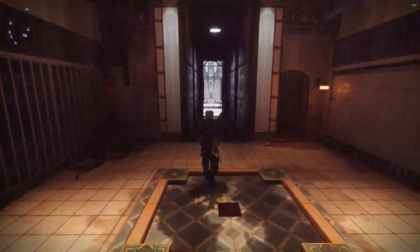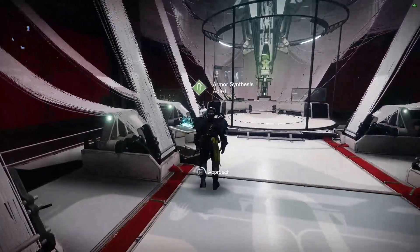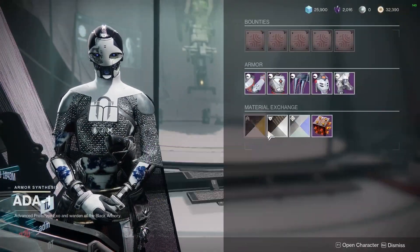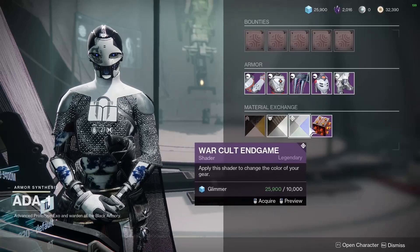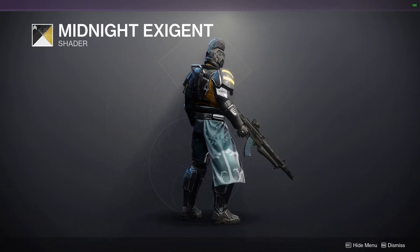Guardians, I am back with exciting news for once regarding Ada-1. This is week 24 of Lightfall and she's finally giving us some juicy shaders after weeks of nothing. We've got the Midnight Exigent, the Mad Monk, and the Warcut Endgame shaders available for us this week, with the latter two being new additions to her list of sold items.